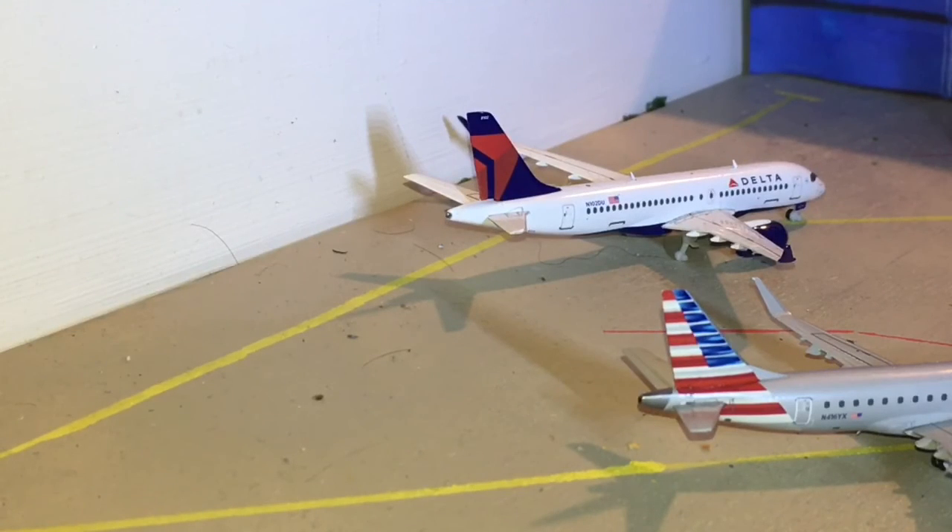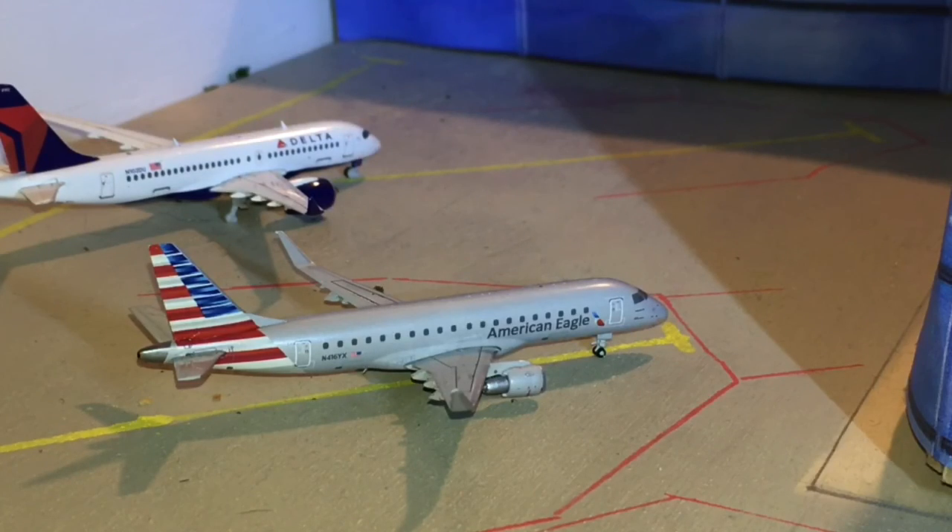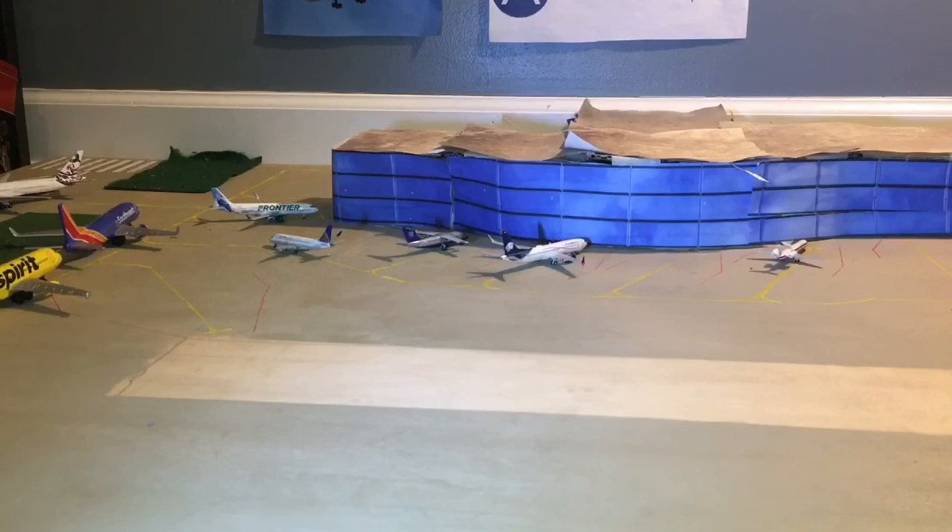Here we have a Delta A220 heading out to Boston, and last up, here we have an American Eagle ERJ-175 heading out to Philadelphia.